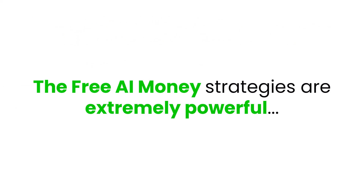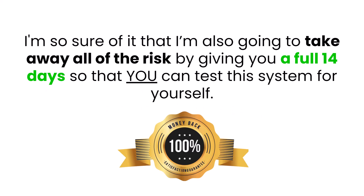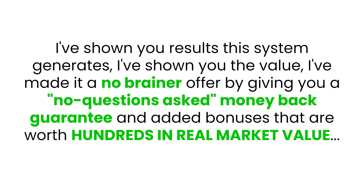Look, the Free AI Money strategies are extremely powerful and I honestly believe that they will finally help you get the online results that you truly desire. In fact, I'm so sure of it that I'm going to take away all the risk by giving you a full 14 days so you can test this system for yourself. And if for any reason you don't think it's worth many times your investment, just send me an email and I'll give you a quick refund. You know this system works — I've shown you the results, I've shown you the value, and I've made it a no-brainer offer with a no-questions-asked money-back guarantee and added bonuses worth hundreds in real market value.